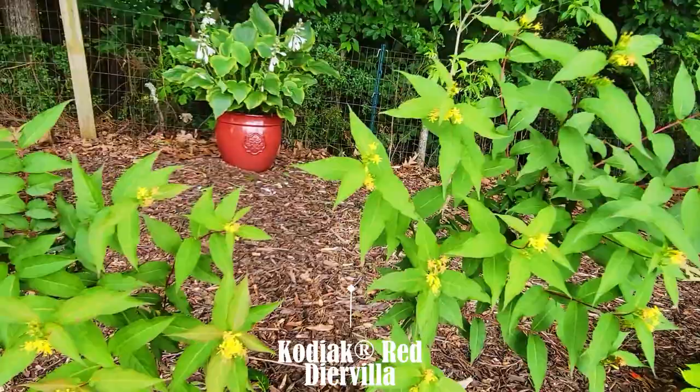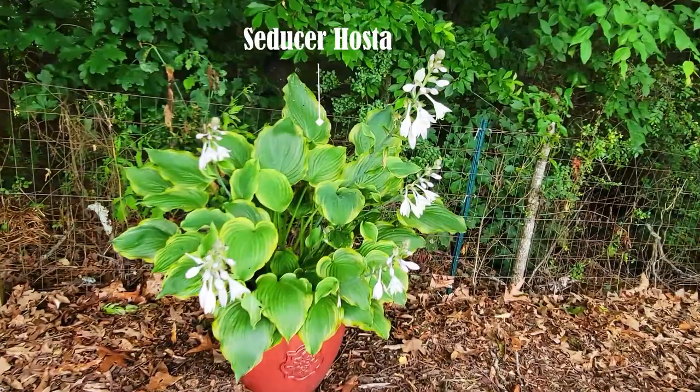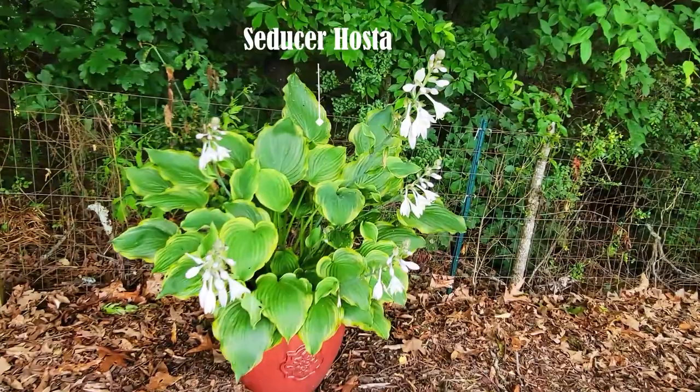Here's another diervilla — this is called Kodiak Red, which has beautiful red color in the fall. The hosta in the container is called Seducer — one of my absolute favorites.